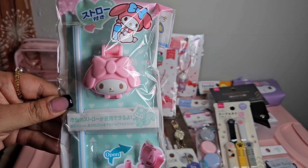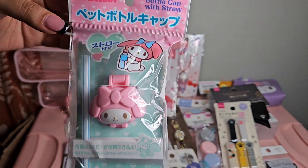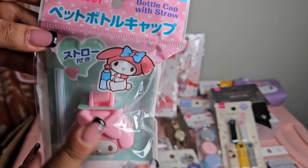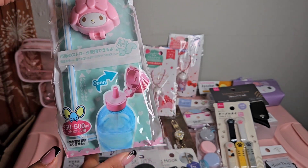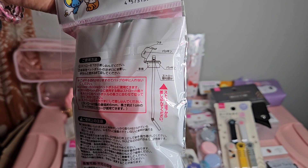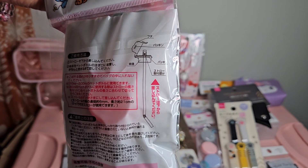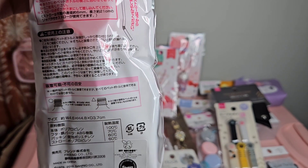The next thing I have is a My Melody bottle cap with straw. I already have the Hello Kitty version and I'm obsessed. There's the back and a picture showing where you put the bottom piece - really cool.